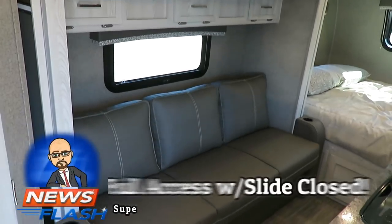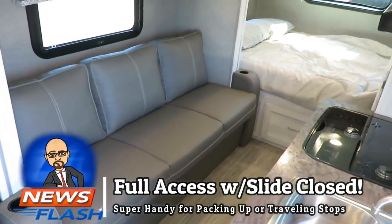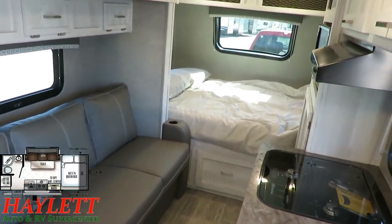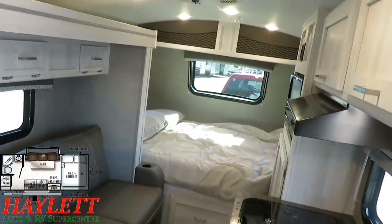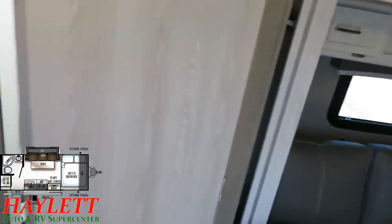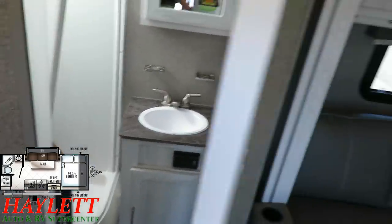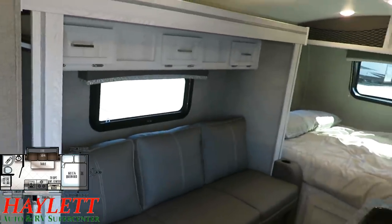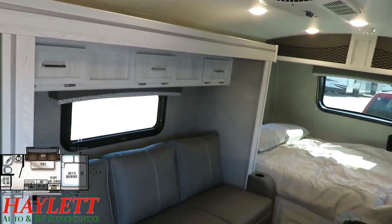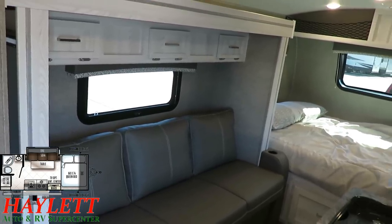Specifically this 19FBS: with the slide closed, this camper remains 100% accessible. You can get to the bed, you can get to the seating. You don't need the slide out — the slide out just makes it better. The refrigerator is behind me, the bathroom is right here when you walk in the door. Everything is simple and easy to get to whether you're packing up, traveling, or making a quick stop. You never really have to mess with the slide.